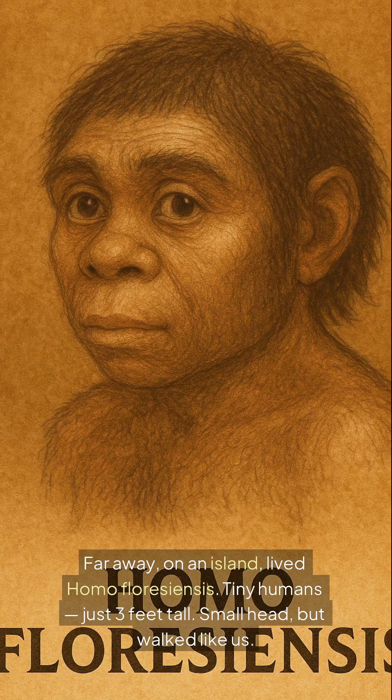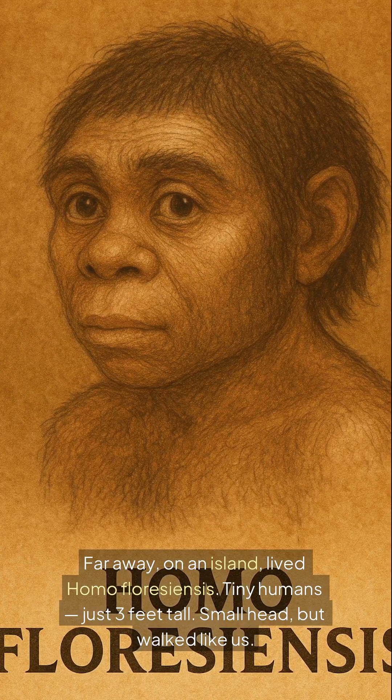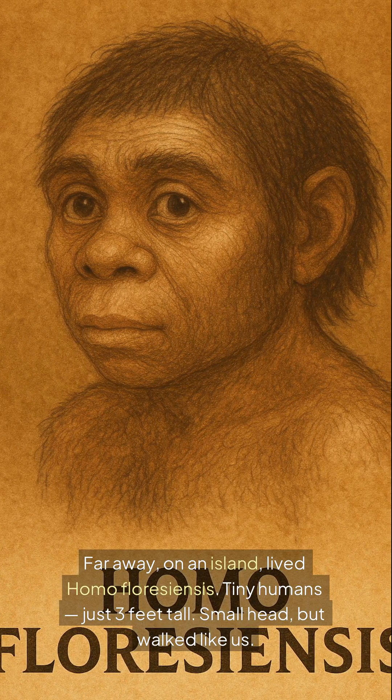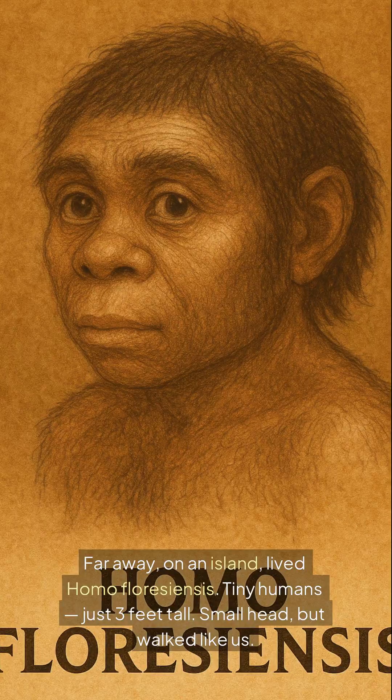Far away, on an island, lived Homo floresiensis — tiny humans, just three feet tall. Small head, but walked like us.